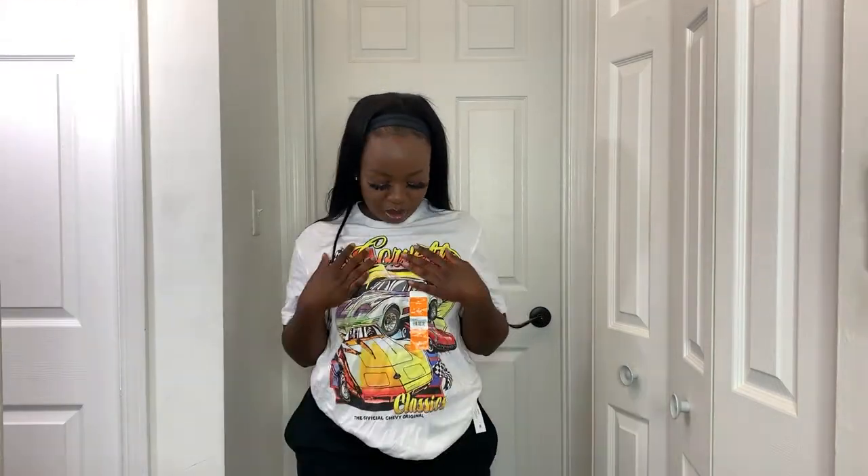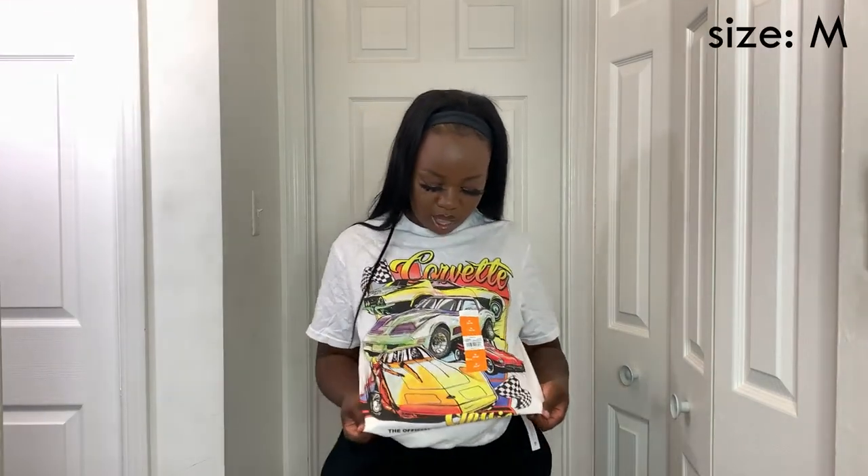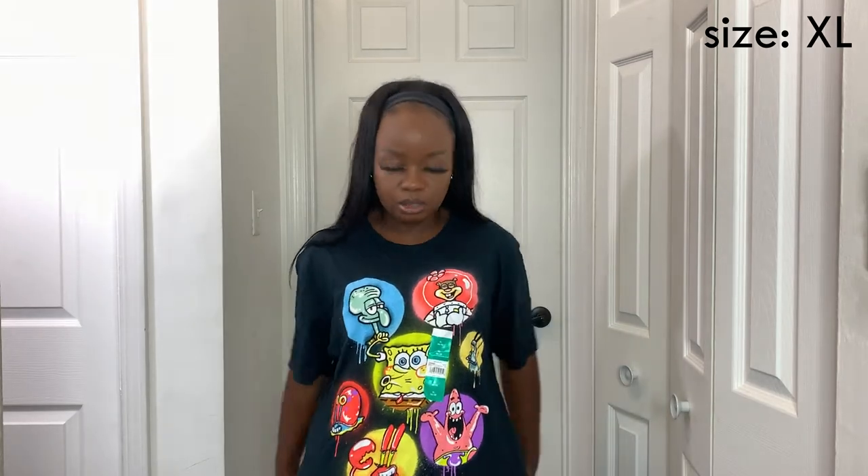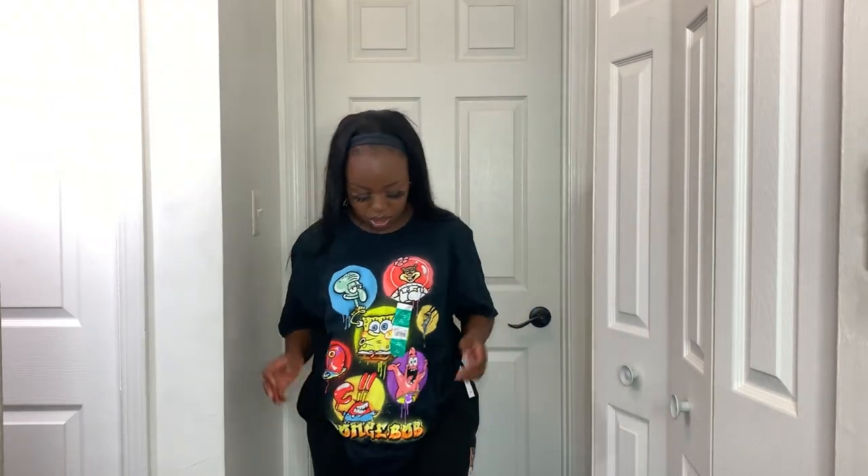I also got a graphic tee from Walmart's men's section — it's the shirt I'm wearing right now. It says 'Corvette' and has a car on it. I like graphic tees with cars; they're all over the place and I think they're cute. It was about eight bucks in a medium. I also got another graphic tee in an extra large so I can just wear it around the house with no pants — very oversized and cute.